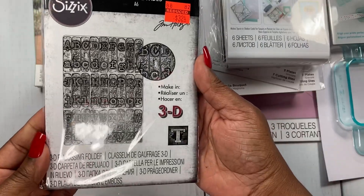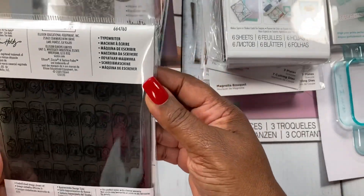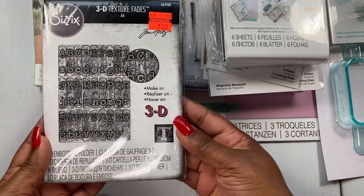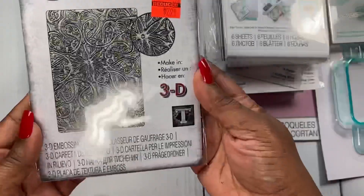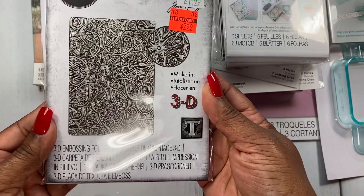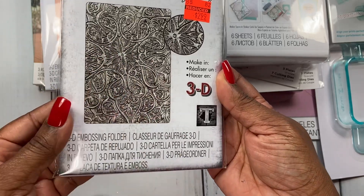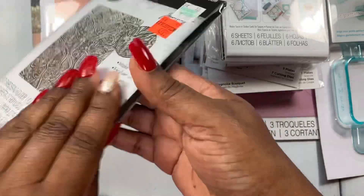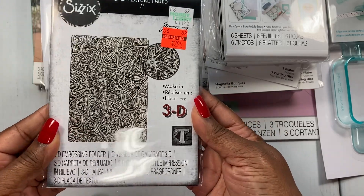I picked this one up with the letters in it — this one is called The Typewriter. I thought that was pretty neat and I have a few typewriter dies, so I'll see how I can incorporate this embossing folder. This one here I was thinking Halloween when I picked it up — it's called Engraved. The name is befitting, and I had Halloween in mind for this one.